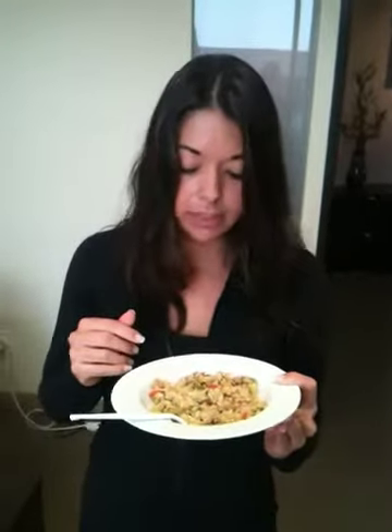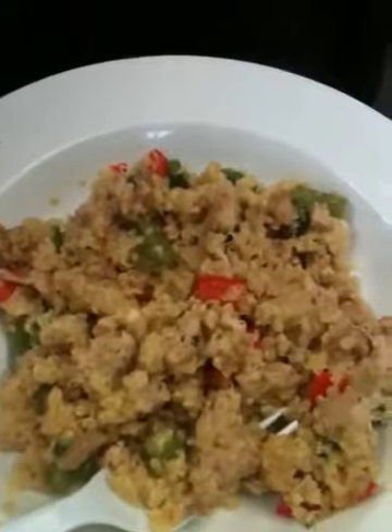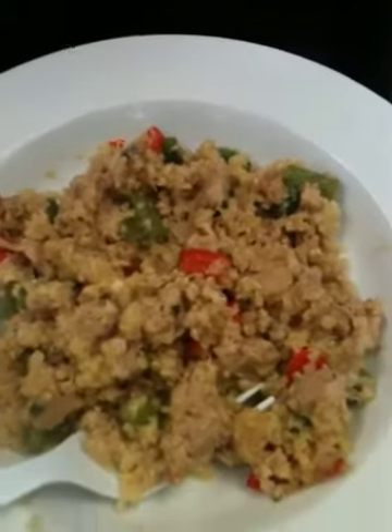We have ground chicken, sautéed with some garlic, some red onions, red bell peppers, green beans that are diced up. I sautéed it with a little bit of olive oil, salt, a little pepper. I put chicken broth in there to give it some flavor.